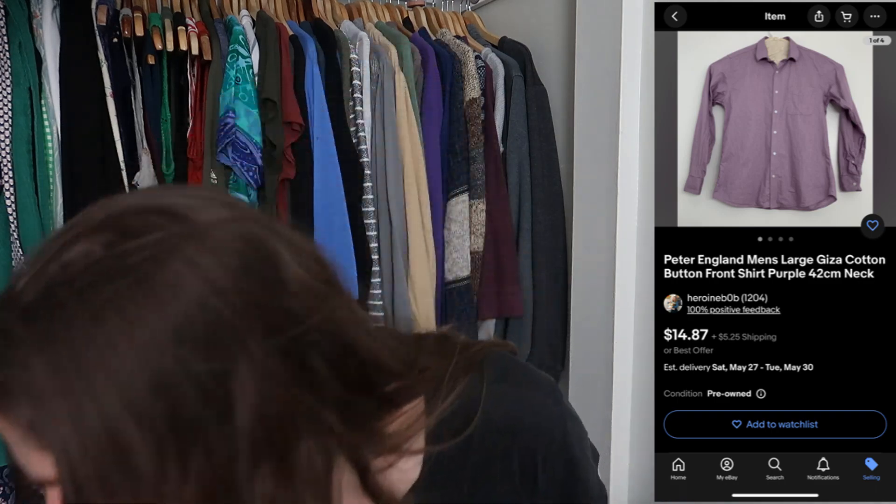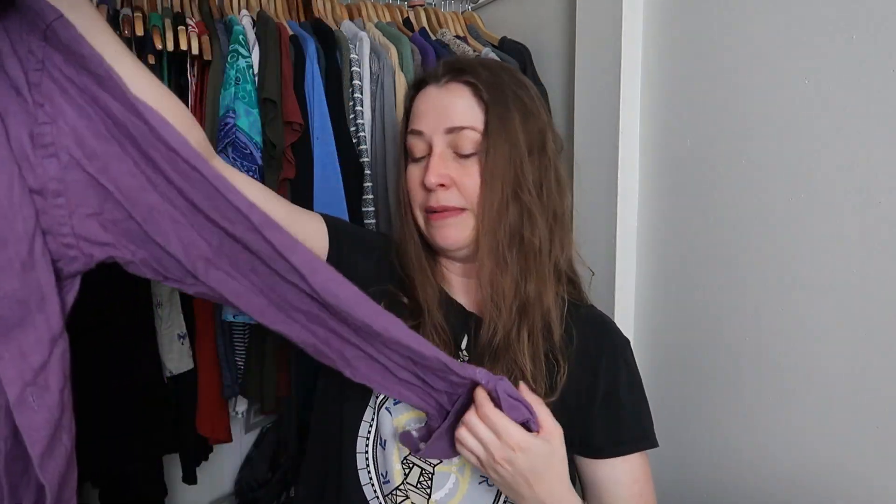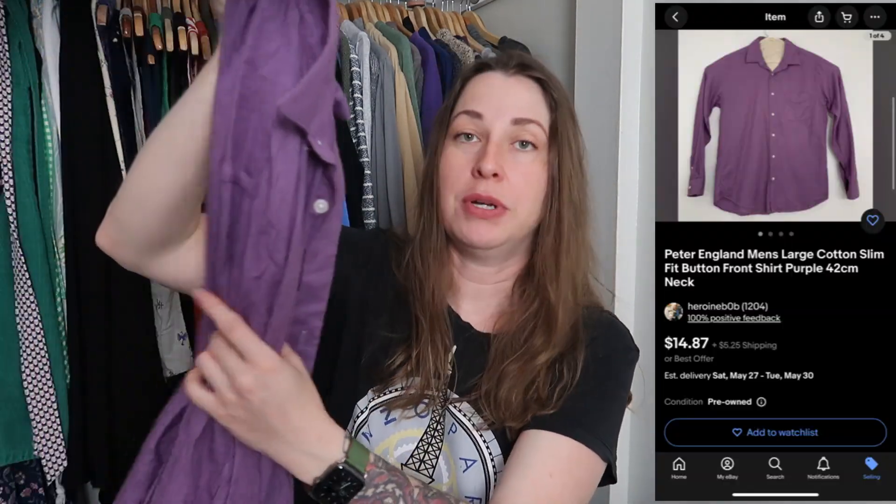We got another purple shirt, also by Peter England, made of premium cotton in a slim fit. This one is a 42 centimeter neck rather than 42 inch. Normally with these men's boxes they just dump the ThredUp closet clean-out bag straight in, so a lot of stuff is similar brand or similar size — it's like going to the bins with a straight donation.